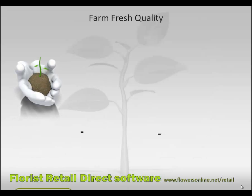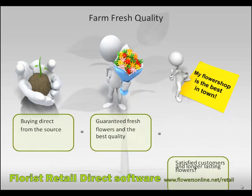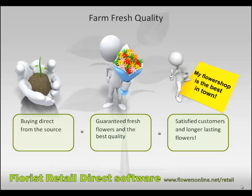Farm fresh quality. Buying direct from the source means that you get guaranteed fresh flowers and the best quality. And that means satisfied customers and longer lasting flowers.